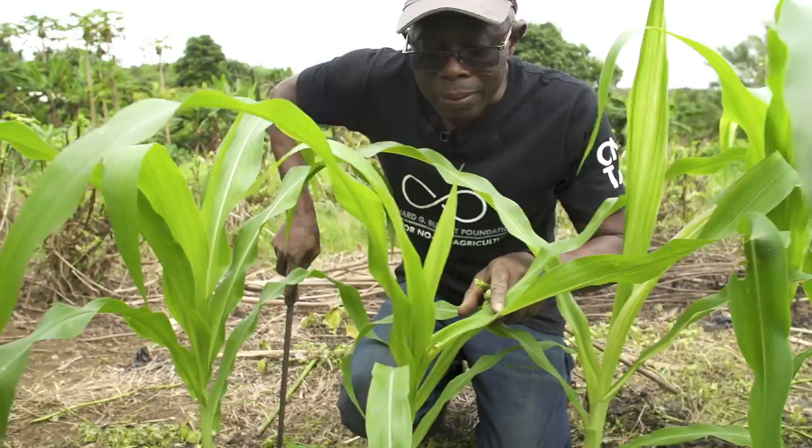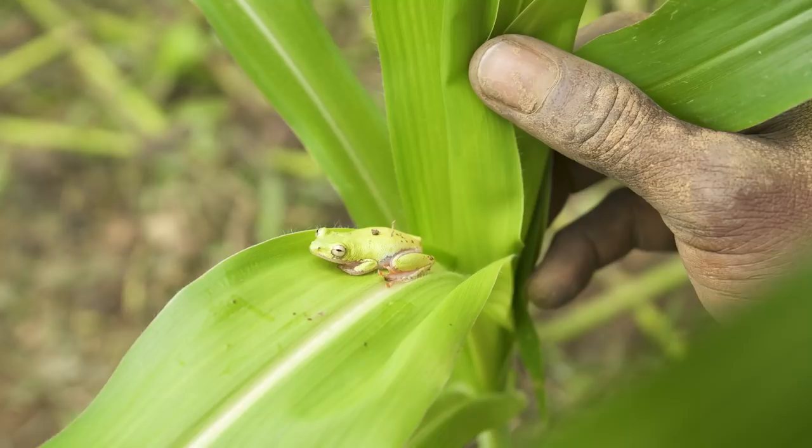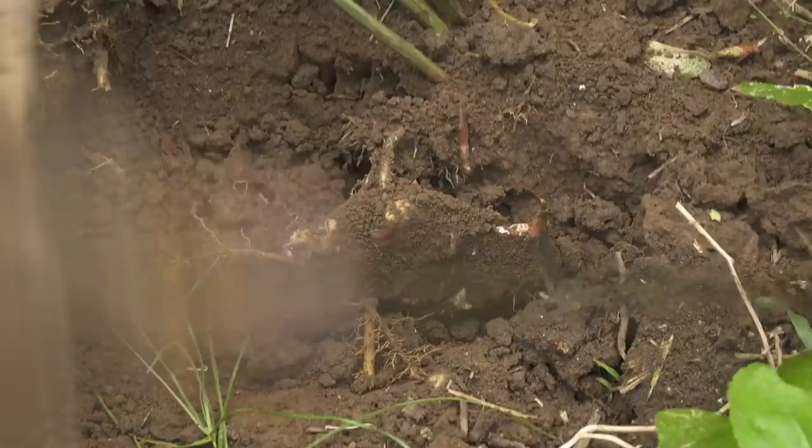By applying the principles of conservation agriculture, Patrick and his colleagues have created a small garden of Eden — soil full of life, enabling the growth of beautiful crops without application of much chemical fertilizer.